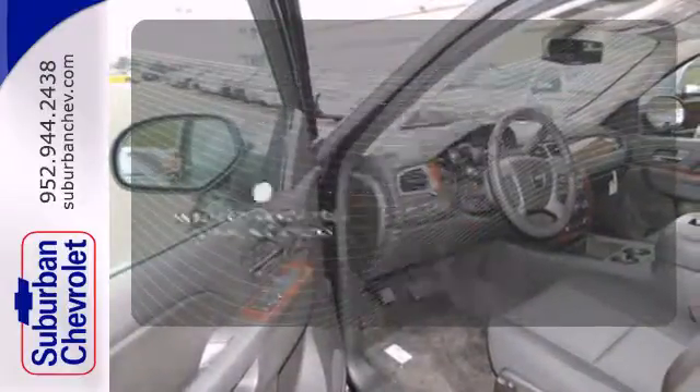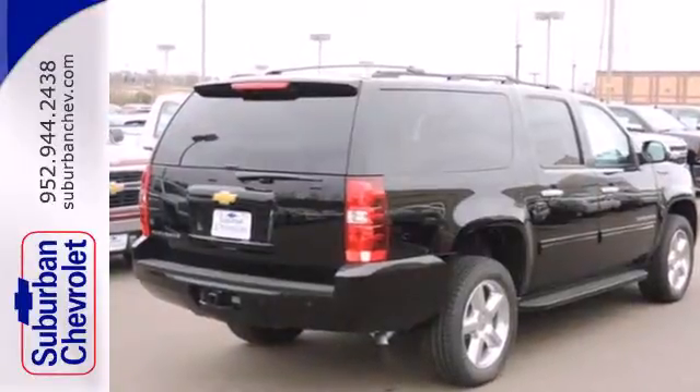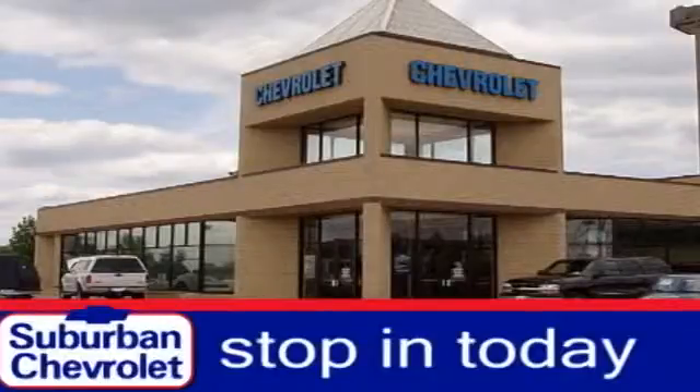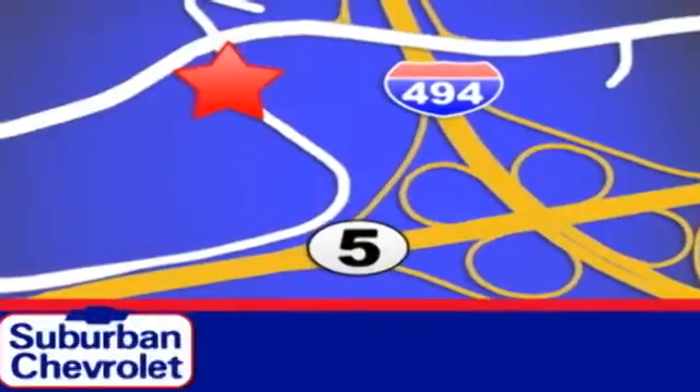Activate your drive with your voice thanks to the onboard hands-free communication. This durable and rugged Chevrolet handles like a dream. Make it yours today. Stop in today for a no-obligation test drive and shop over 16 acres of inventory. We are conveniently located in Eden Prairie at Highway 494 and Highway 5.